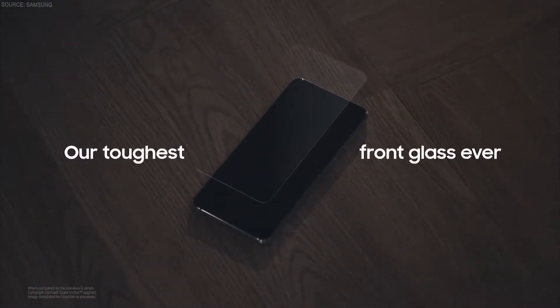The display is your window to all the epic experiences that the S21 series makes possible. So of course, you want to make sure it's really well protected. We built these phones with our toughest front glass ever, so you can have peace of mind. With the Galaxy S21 series, you can capture, keep, and relive the moments that matter with pro-like photo and video quality.